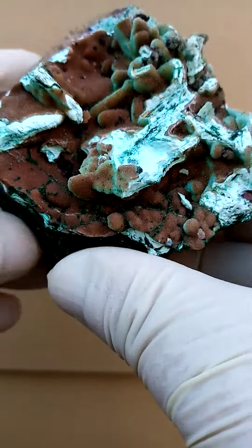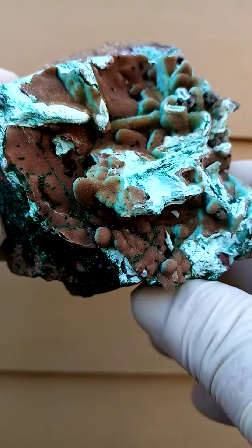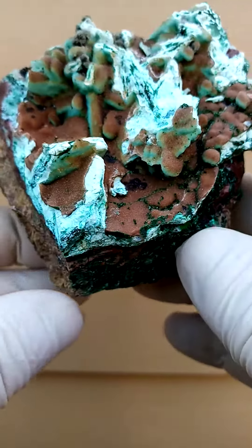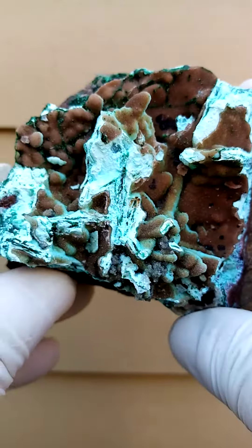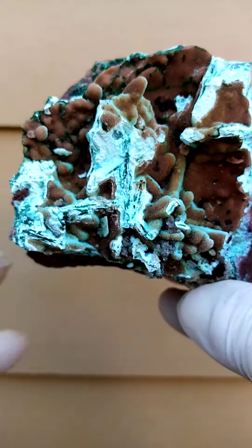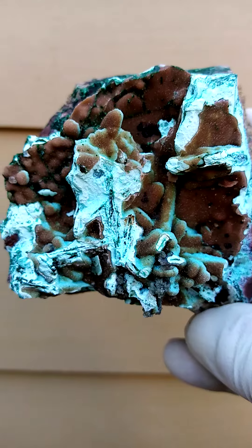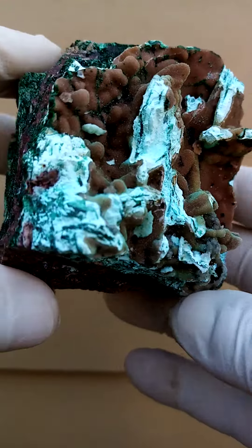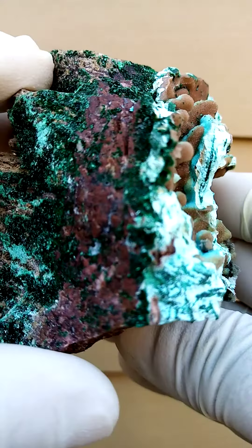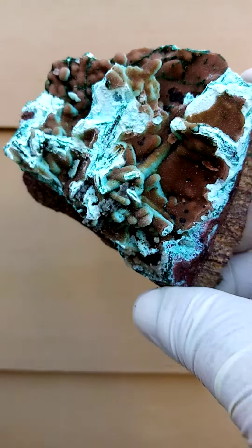How would I display it? This is rather appealing. Or we could have it this way around. Actually, I think this is the way. There we go — this is how I would display it, at an angle like this. And then to have that section jutting out — there is a bit of projection of the ore on that side, going across like that. Lovely piece.